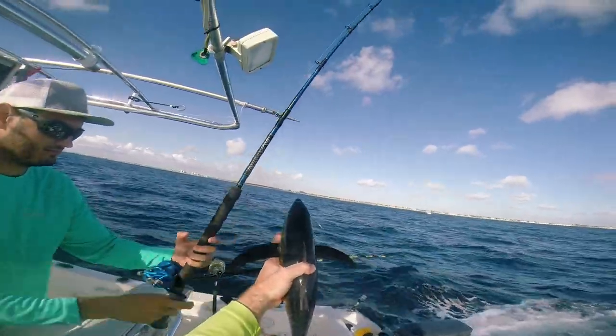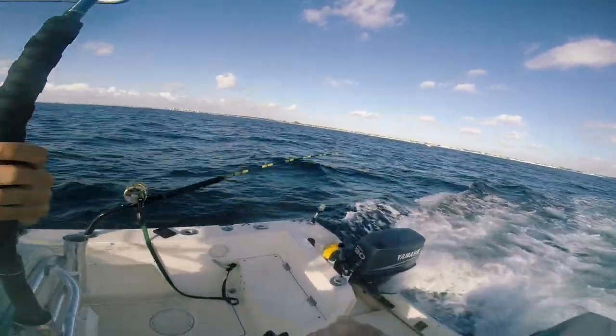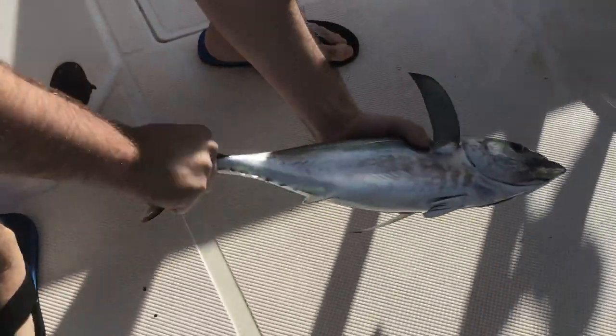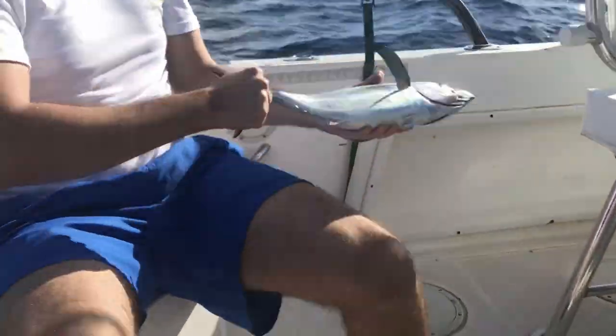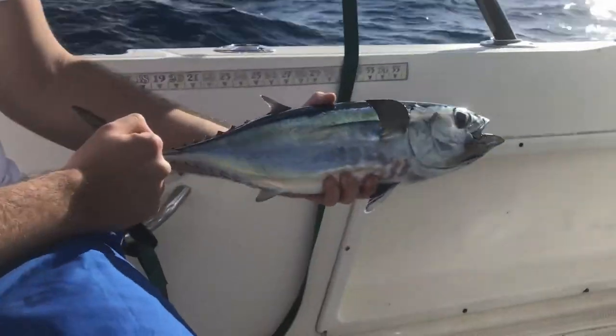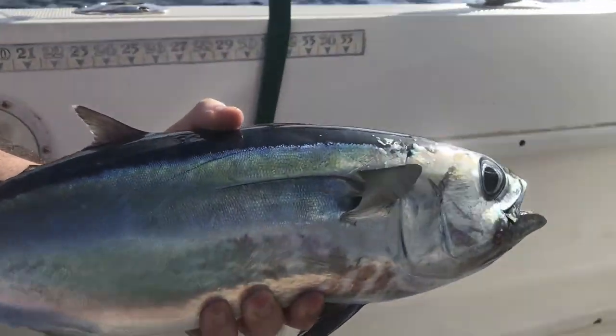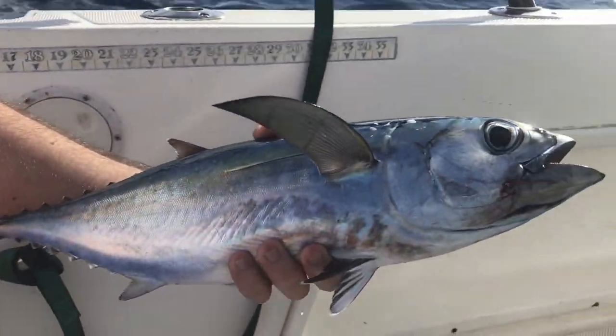Look at the fins on this guy — short and stocky. He's like chromatic, what the hell. Back up a little bit so you can see him in the sun. He's still going, look at that. Look right there — beautiful little blackfin tuna. That's your first tuna, right?